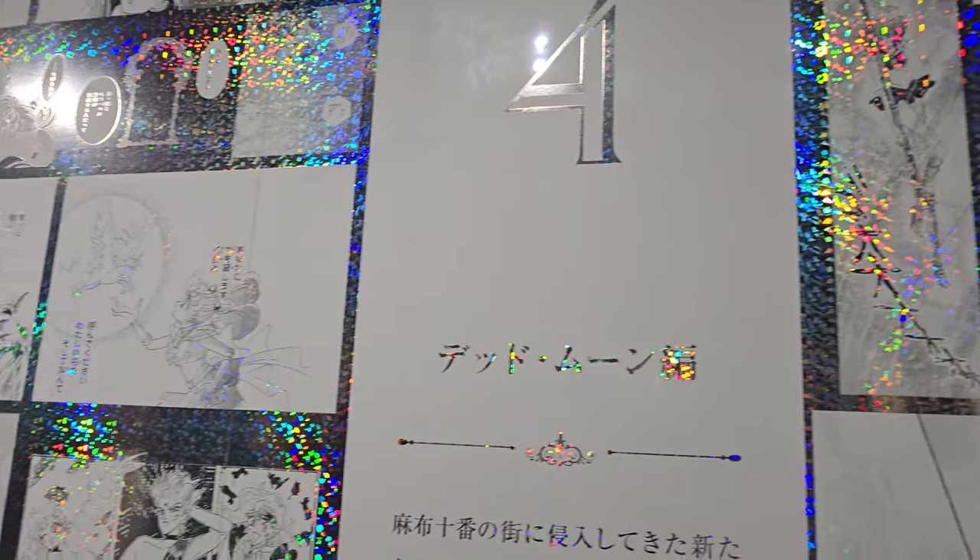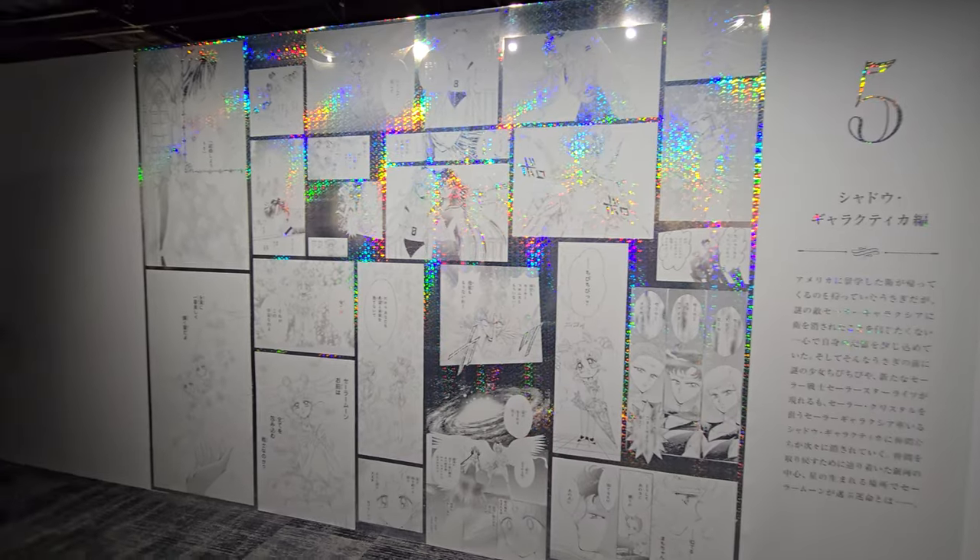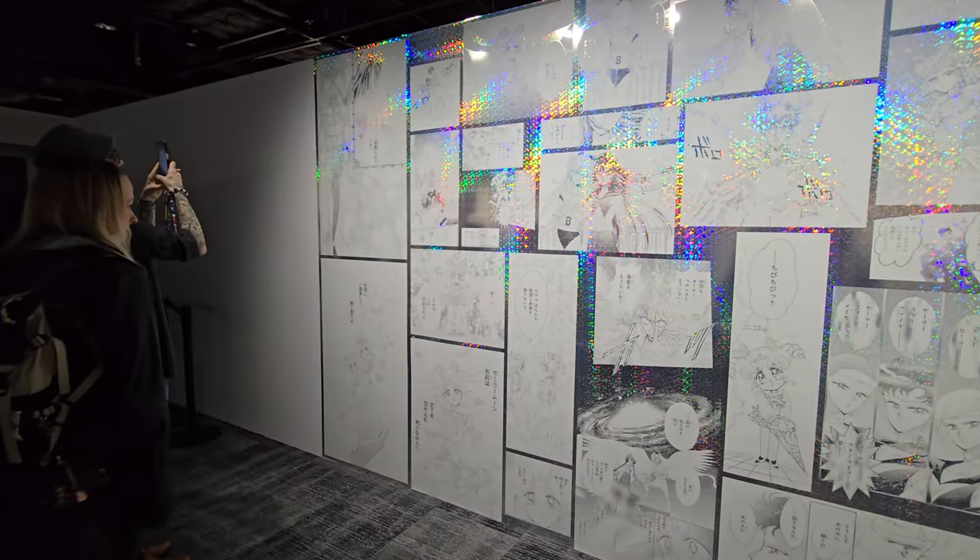We spent a lot of time in this room just taking close-up photos of some of our favorite pages. I really appreciated that we didn't have to move from room to room super fast — they weren't forcing us to leave any of the rooms. You could take as much time as you wanted, and we ended up spending about two hours just studying everything that was available to us.